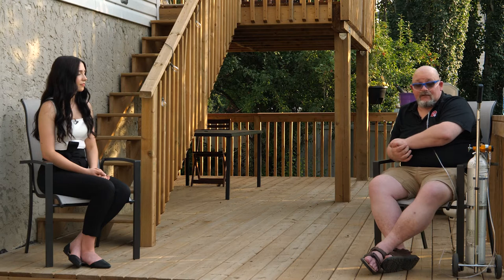Essentially the trigger to my lung disease was an autoimmune disorder that attacked the blood muscles in my lungs. That happened in the fall of 2014. It landed me at the U of A where I spent probably close to three weeks in the ICU. I was intubated twice. I received an open lung biopsy.